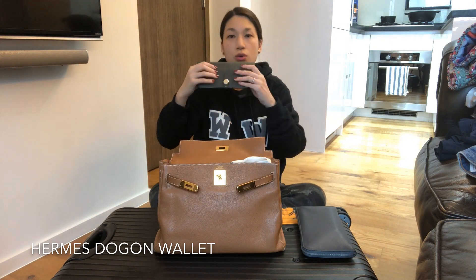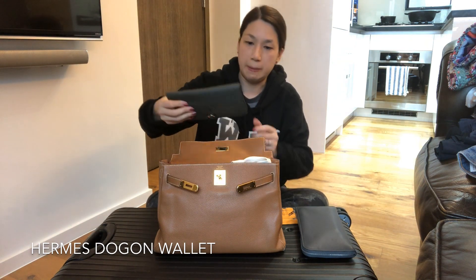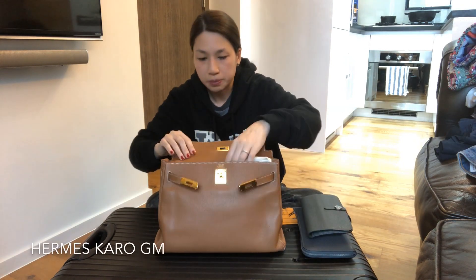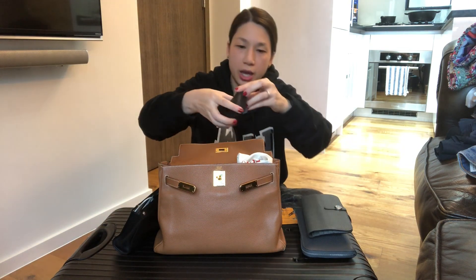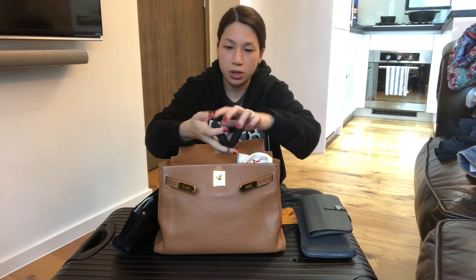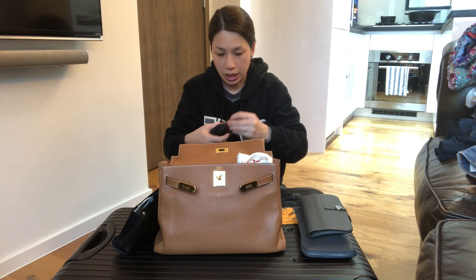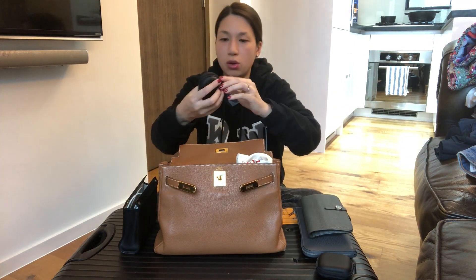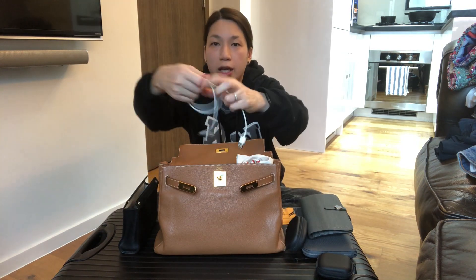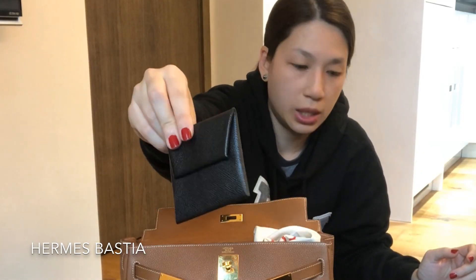I have my Dogon wallet — the grey one — which I've yet to do a video for, but I'll definitely do it soon. Then my Karo clutch, which is so full that I can't close it. Inside I have a little case for the lens attachment for my phone, which I talk about in one of the vlogs. I really like the macro lens. This other oval case I keep my headphones in. I also have my charging cable and the Bastia coin purse.